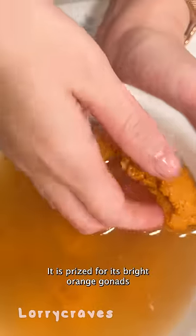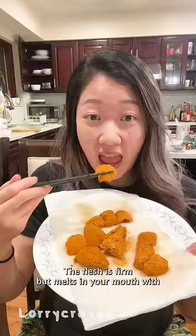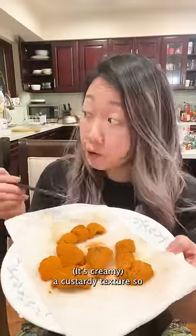It is prized for its bright orange gonads that have a creamy umami flavor when eaten fresh. The flesh is firm but melts in your mouth with a custardy texture.